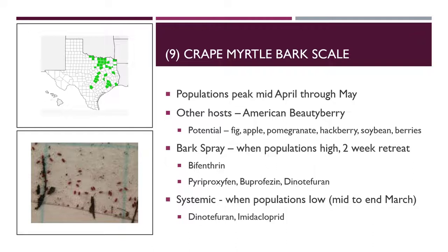Also remember that crape myrtles produce no nectar — they only produce pollen. So insects going after them for nectar, like butterflies, won't be attracted because they cannot feed on pollen. Crape myrtle bark scale also has a number of other hosts — most recently we discovered they utilize American beautyberry bush, and they have the potential to utilize fig, apple, pomegranate, hackberry, soybean, blackberries, raspberries, dewberries, and similar plants. They have a pretty broad host range, which is why we want to really control them — even if not doing damage on crape myrtles, we don't want them to spread to other plants and cause major problems.